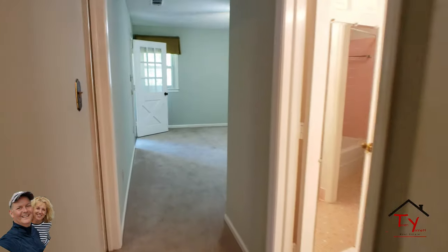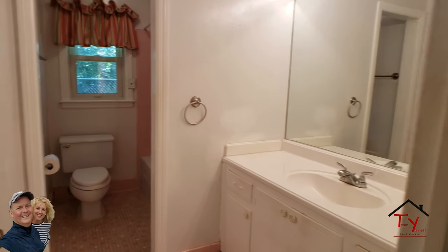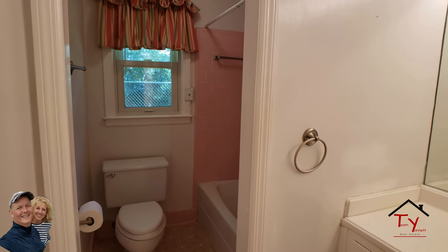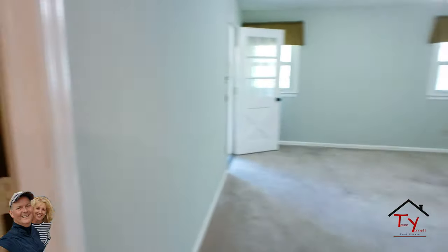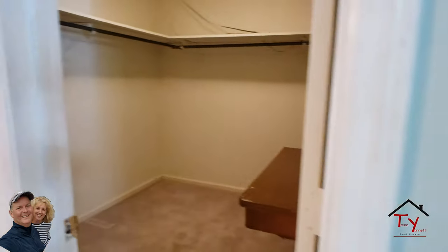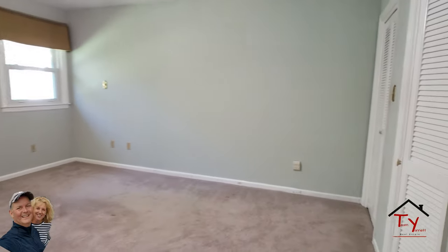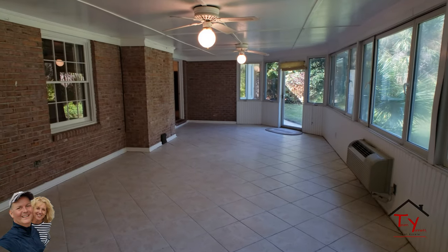This is the master bedroom. Master bathroom — same sort of setup: vanity sink, toilet, shower and tub. Real big walk-in closet. And then the master bedroom itself is a good size, with more closets right there. And then this is full circle, takes us right back up to the Florida room.